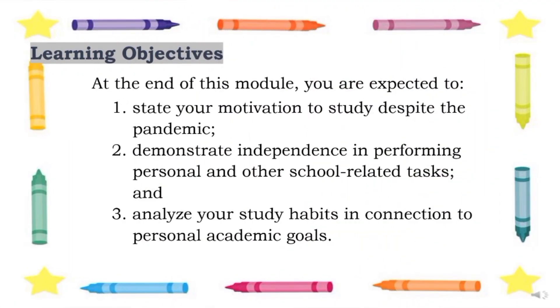Learning Objectives. At the end of this module, you are expected to: 1. State your motivation to study despite the pandemic. 2. Demonstrate independence in performing personal and other school-related tasks. And 3. Analyze your study habits in connection to personal academic goals.